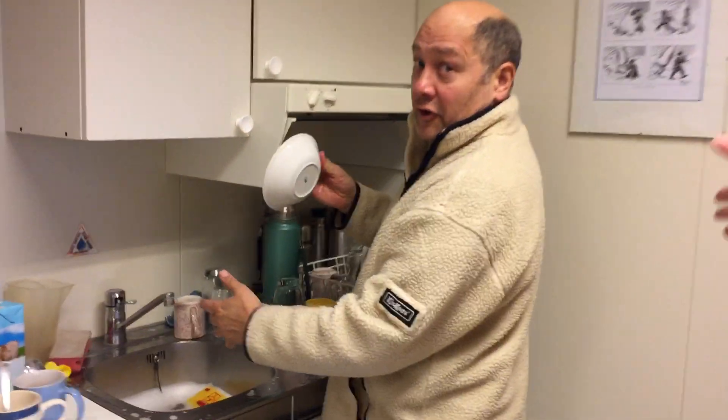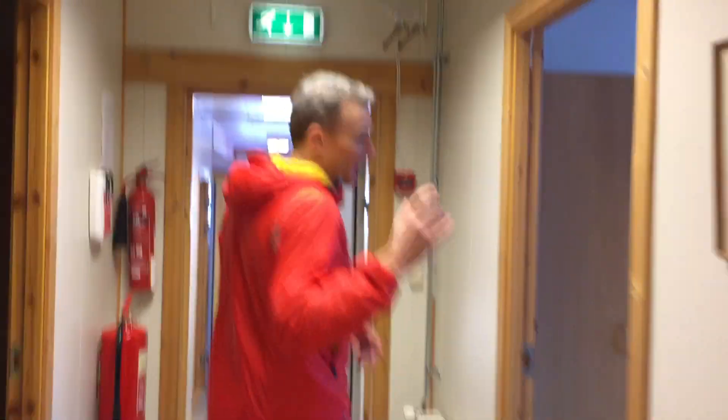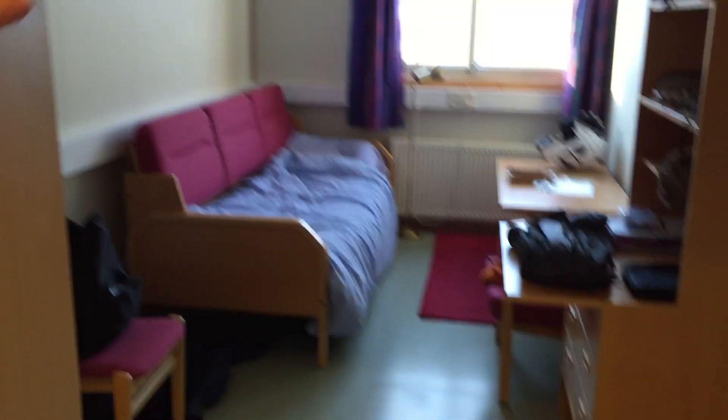This is Tom Fielder from the BBC. Come down the end here — these are all the bedrooms. We've got seven bedrooms. This is my room. It's quite small but functional — perfectly good enough for a couple of weeks.